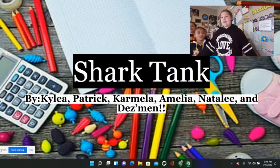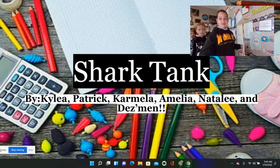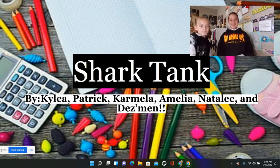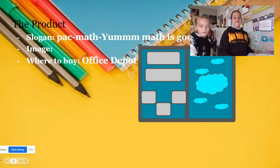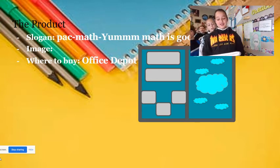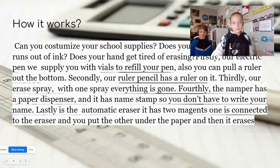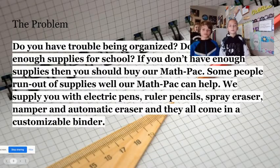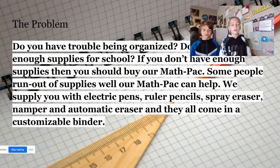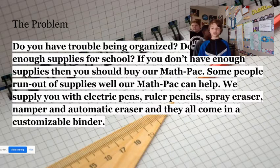Shark Tank by Calhavia, Patrick, Carmila, Natalie, and Desmond. This is our product: Math Pack — yum, math is good. You can get this at Office Depot. Do you have trouble being organized? Do you not have enough supplies for school? Then you should buy our Math Pack. Some people will run out of supplies — our Math Pack can help. We supply it with electric pens, roller pencils, spray eraser, and automatic eraser. They all come in a customizable binder.